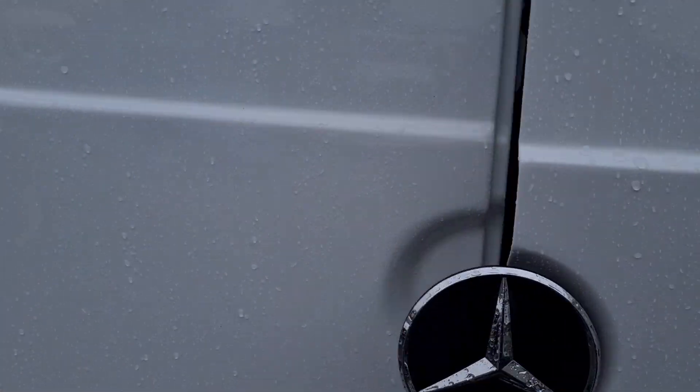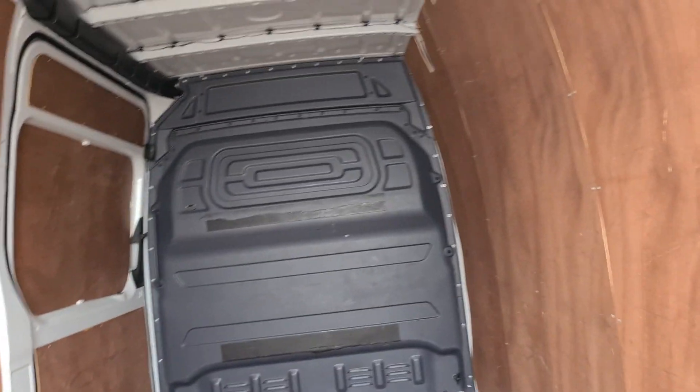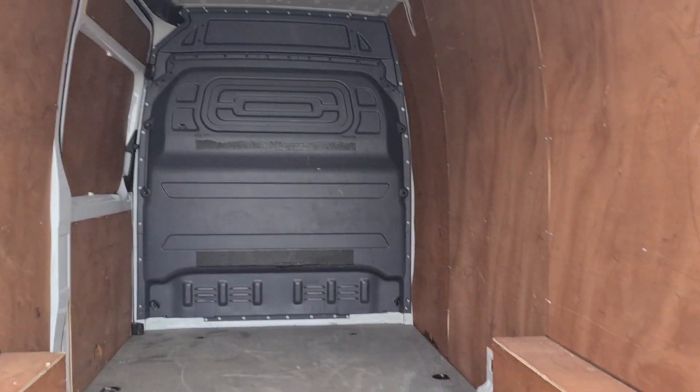Coming round to the rear of the vehicle — really nice and clean in the back as well, nice clean bulkhead with a harder sort of floor on it.